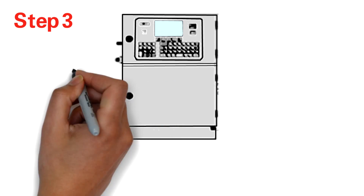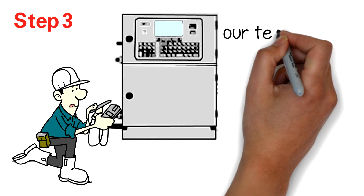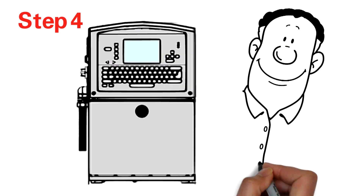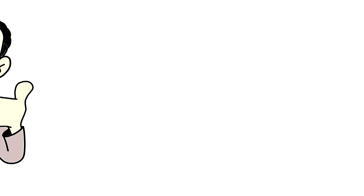Step 3: Each electronic component of the coder is examined, and our team makes any necessary change-outs. Step 4: The printer cabinet is fully detailed and restored.